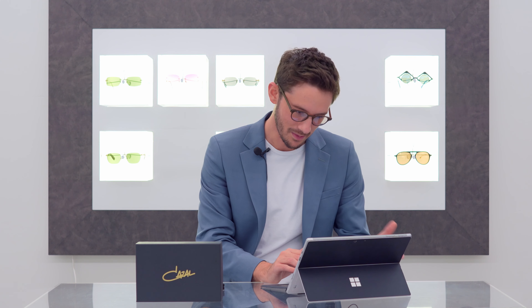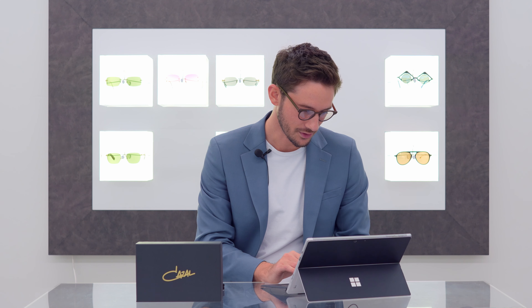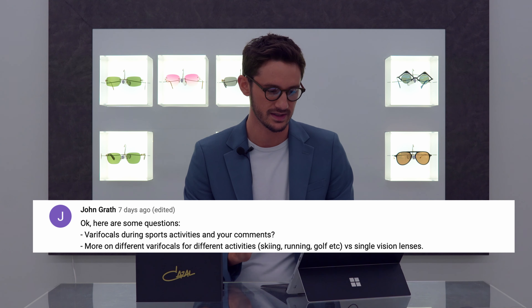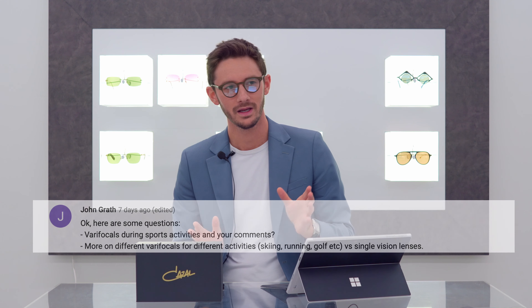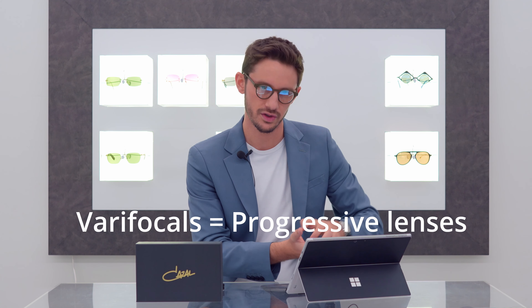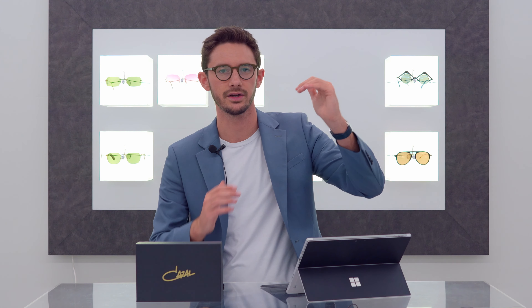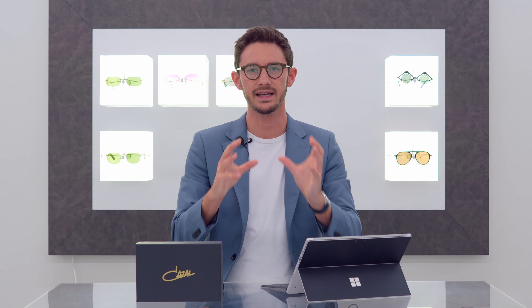The next question is also from a John — a different John. It's all to do with sports vision: varifocals during sports activities. Varifocals can work for sports under the right conditions, but they are actually often very problematic for sports people. What lens manufacturers usually do is take an off-the-shelf design and make that lens design in your prescription, and it's really hit and miss whether that design will work for you.